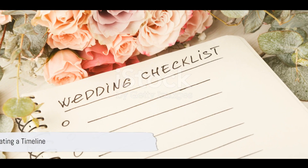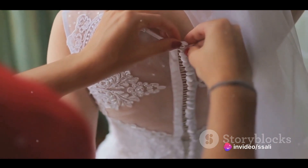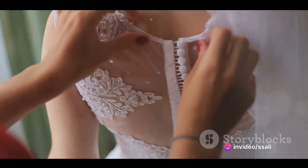Next, create a timeline. Set a wedding date or a range of possible dates and develop a timeline for when specific tasks should be completed. Larger weddings usually require at least a year of planning.